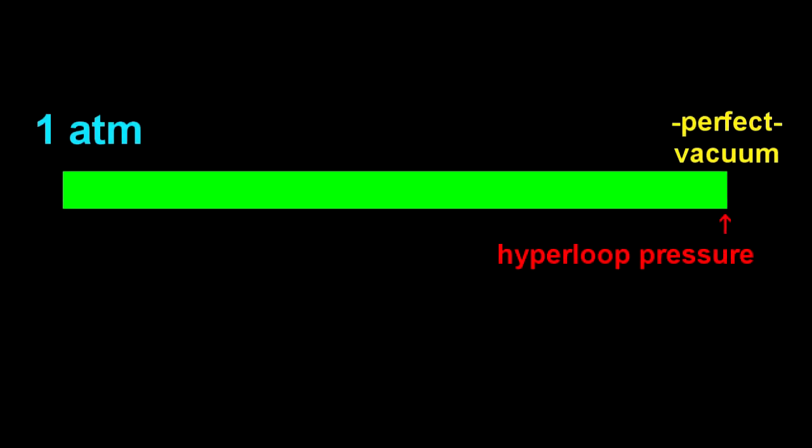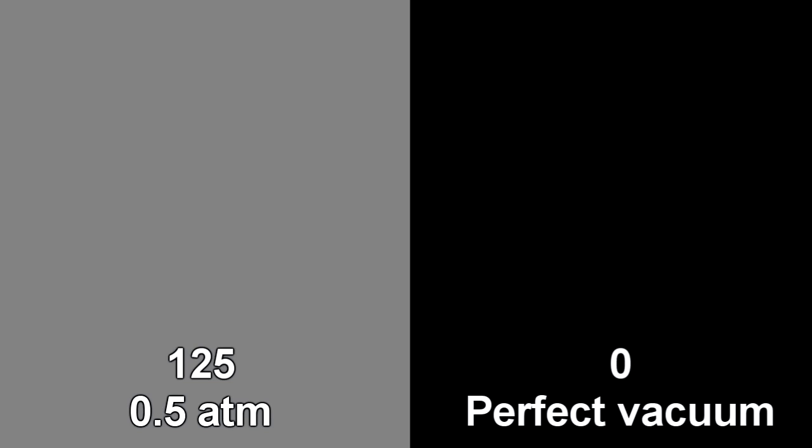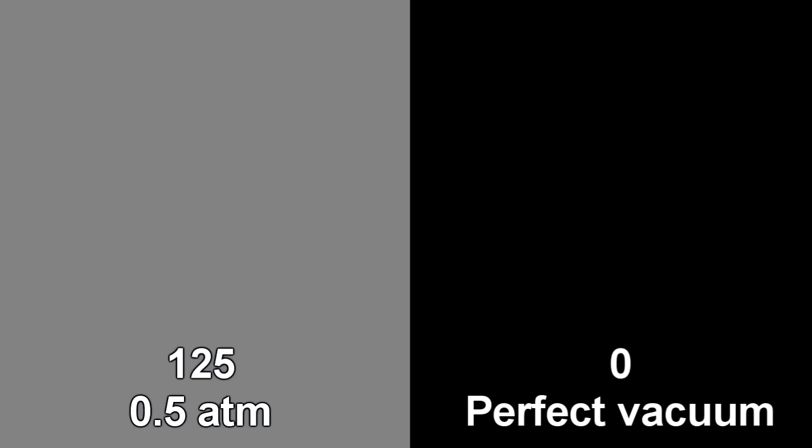There will be some who say, but the Hyperloop only runs under a partial vacuum. Let me just put this in terms of a graphical representation. Here I have 255 pixel depth of color — 255 is white and 0 is black. So here is 125, representing about a 50% vacuum. 20 represents about a 90% vacuum. And 2 represents a 99% vacuum. The Hyperloop is going to be a 99.9% vacuum according to the Hyperloop Alpha document. Arguing shades of gray here is farcical. The Hyperloop runs under 1/1000th of an atmosphere, which is so close to a perfect vacuum that it's not worth distinguishing.